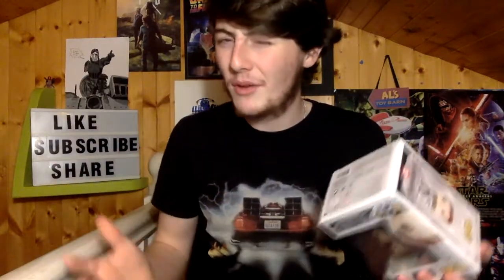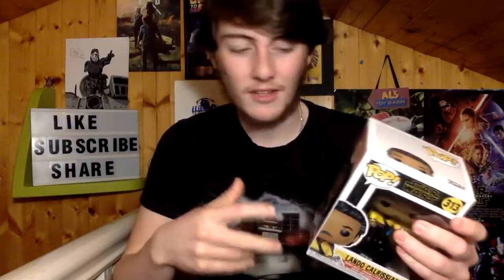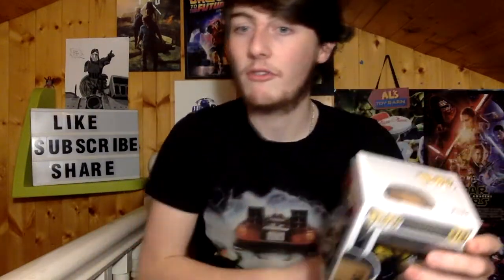I did get this on a deal — it was buy two for the price of one. So I got this one as the free one because I didn't know what else to get. Because the one I actually picked up was Lando Calrissian. I picked this up literally after leaving Rise of Skywalker. I was like, you know what, Lando's pretty good. I've been looking at this Pop as well as the original one from the original trilogy.